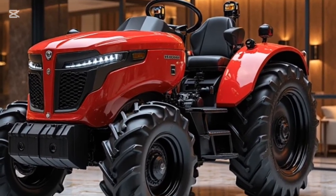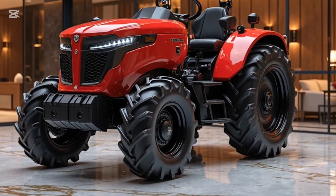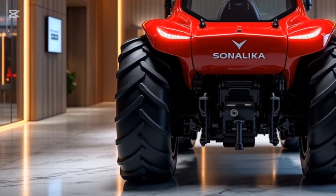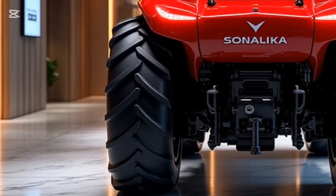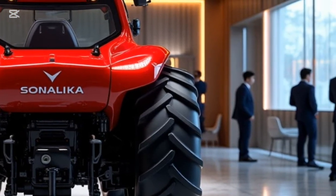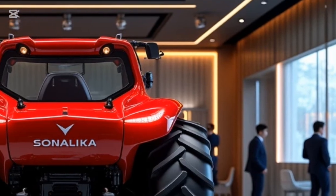The advanced drivetrain ensures seamless power delivery, and the EV transmission offers effortless operation across different terrains and tasks. Whether it's plowing, tilling, or hauling, this tractor handles it all with silent efficiency. Designed for comfort, the spacious operator station comes with ergonomic seating, intuitive controls, and a futuristic steering interface. LED headlights and stylish alloy wheels add a premium touch to the rugged design.